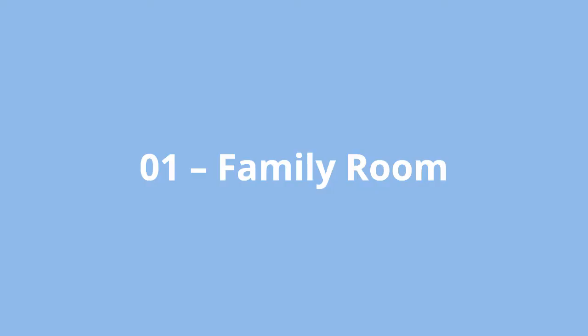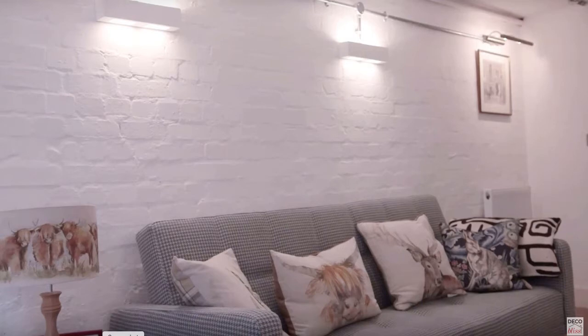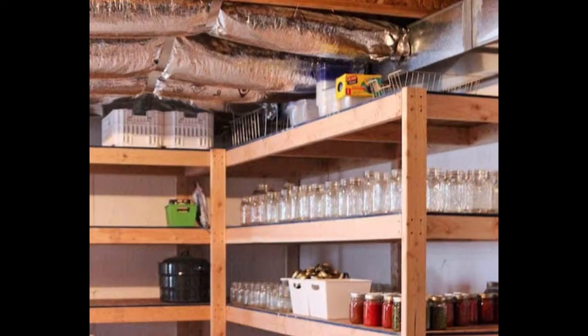Number one is a family room. The family room is a room where your family can gather together and relax. The number one factor for this kind of room is comfort — a space should be inviting and a natural place for the family to get together in the evening. Here's a shot from Deco Bliss outlining some tips for a great basement living room. Number two is a pantry. A cool dry basement is an ideal place to store food.